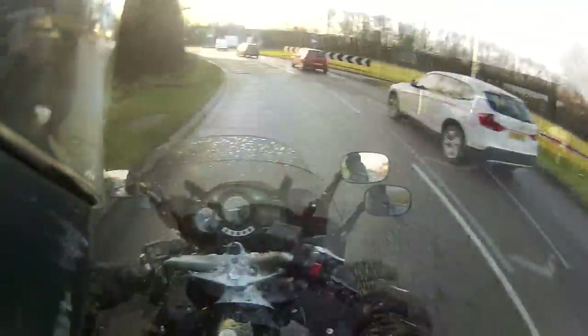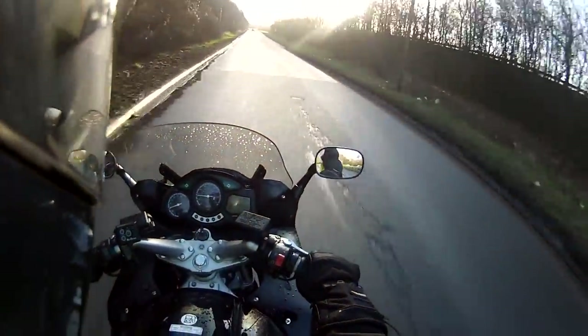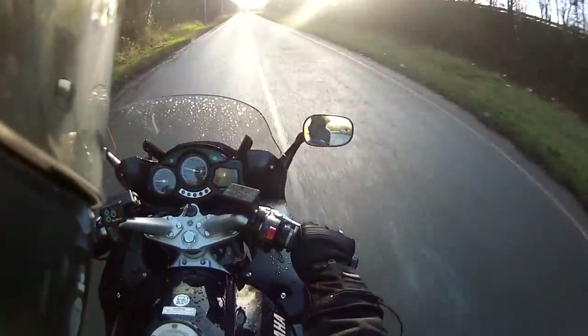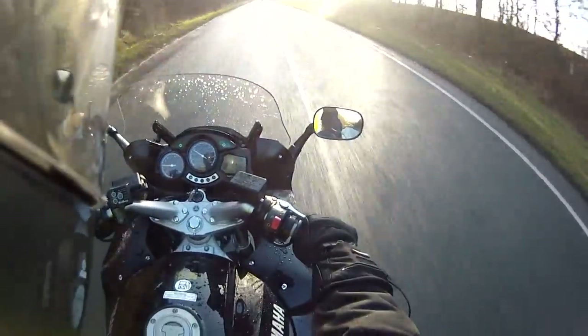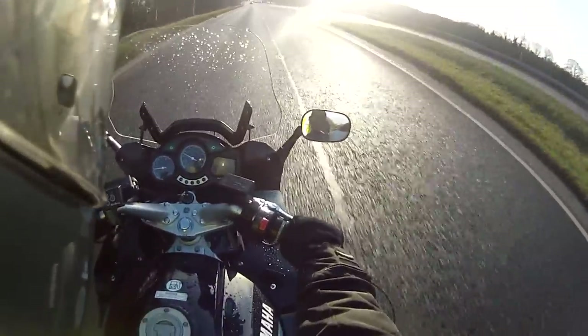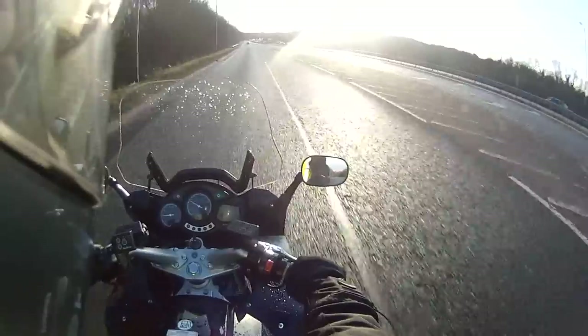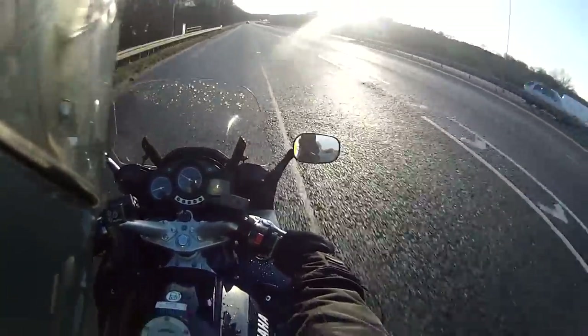This is why we test ride them. The clutch is smooth and the engine is lovely. Let's pop the electric screen up and see if it protects us from the wind. Okay, there's still quite a bit of buffeting on that screen, so I'm going to go for the screen down option.